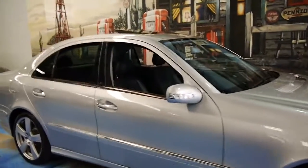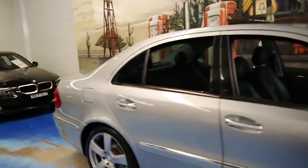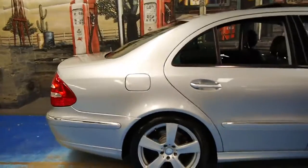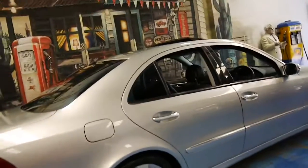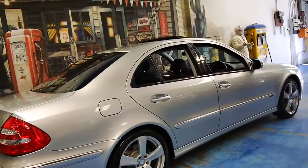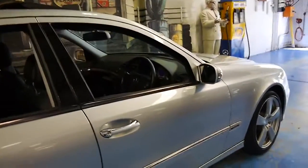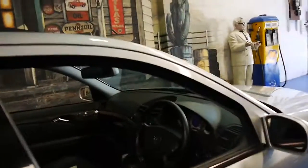Every single time I've sold an E320 from 2002, 2003, 2004, and 2005, the people tell me how surprised they are by the fuel consumption — it's particularly good. People are telling me they're getting just over 11 litres per 100 kilometres, which is impressive.